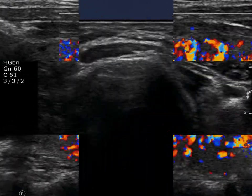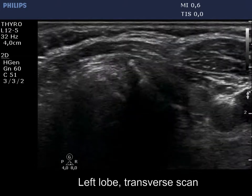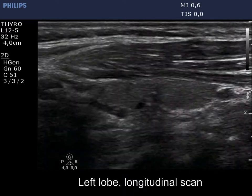The vascularization is increased. The left thyroid has a similar presentation. Pay attention to avoid misinterpretation of these lesions, which are normal findings in an operated thyroid.